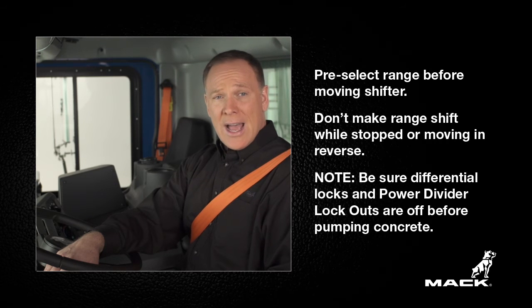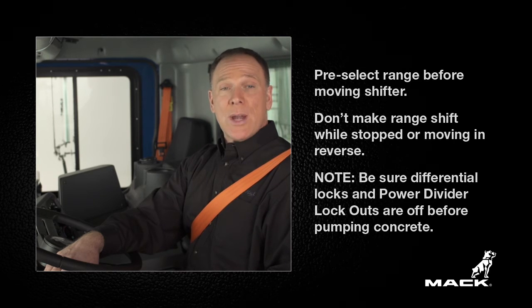Don't make a range shift to high when the vehicle is stopped, otherwise you may damage the synchronizer. And making a range shift while moving in reverse will also cause damage to the transmission.